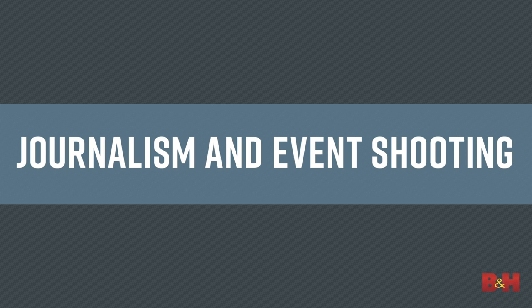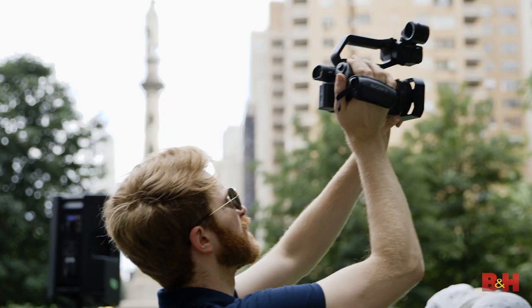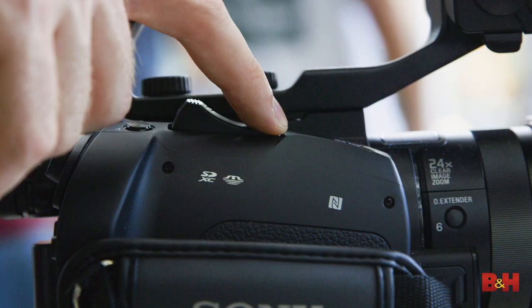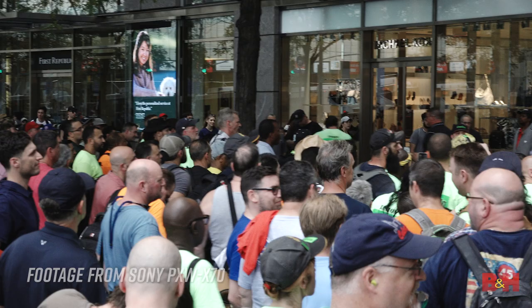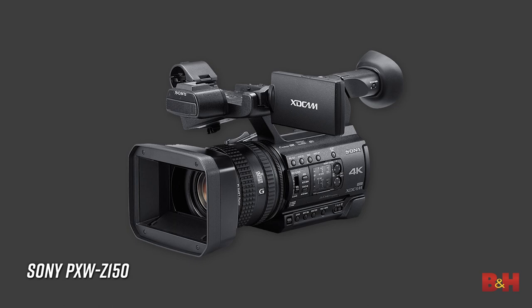For example, journalism and event type shooting. This application is typically associated with an on-the-run shooting style, where you have no time to set up a shot, you're dealing with low light or too much light, and you have zero control of the location or the subject. Well, there's a camera for that — prosumer camcorders. Ergonomically designed to be handheld or shoulder mounted, prosumer camcorders have built-in features like autofocus, fixed zoom lens, audio inputs for microphones, plus they shoot in Full HD or Ultra HD 4K resolutions. The video files are small by nature, which means you can quickly manage your media, edit on the go, and upload to social media quickly. These kinds of cameras include the Sony PXW-X70, the Sony PXW-Z150, and the Canon XA15.